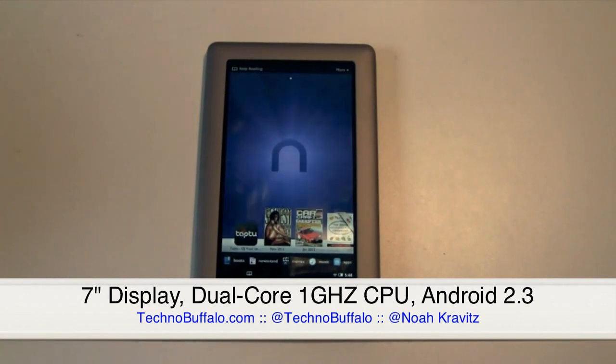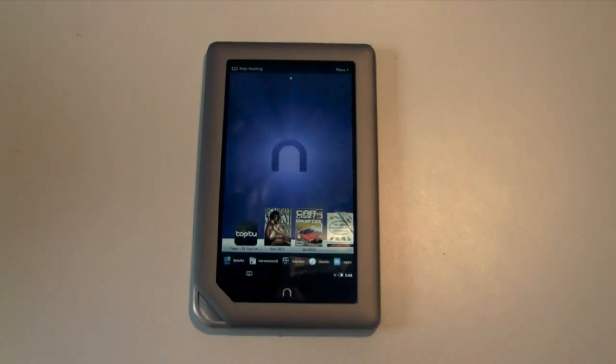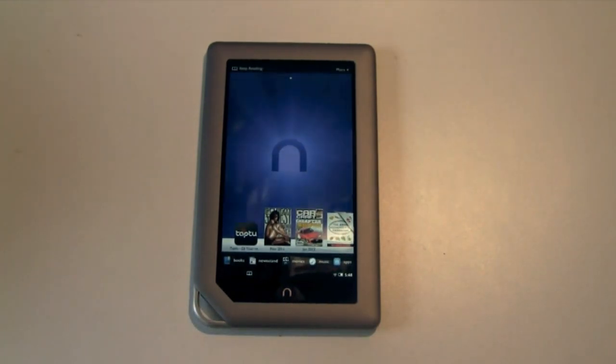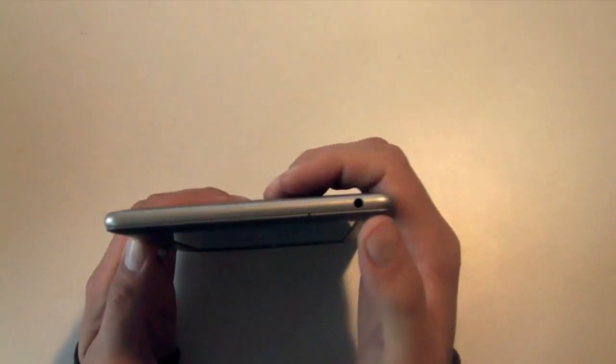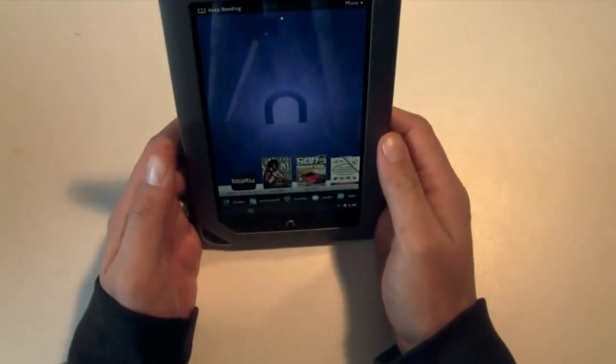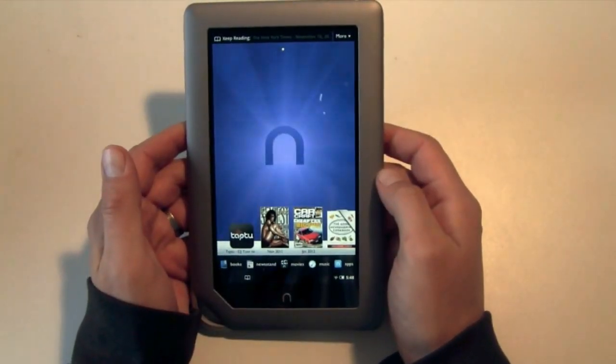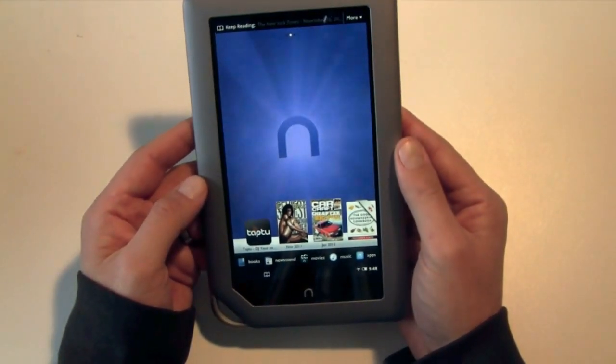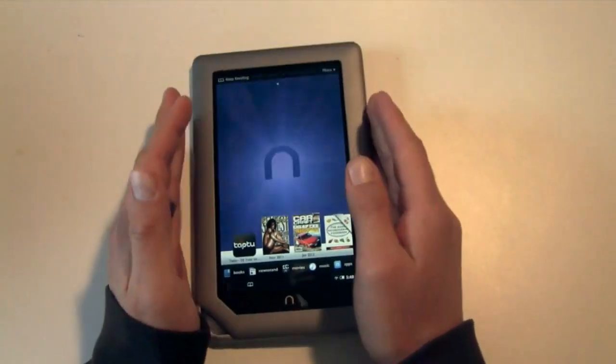It's got a dual-core TI OMAP processor running at 1GHz, a full gig of RAM, 16GB of internal storage, and a microSD card slot on the back. Wi-Fi, USB capability, and a microphone. Up on the top you've got a 3.5mm headphone jack and a microphone, which the Nook Color does not have. Otherwise it's similar to the Nook Color, but lighter, faster, and supposedly bigger and badder.